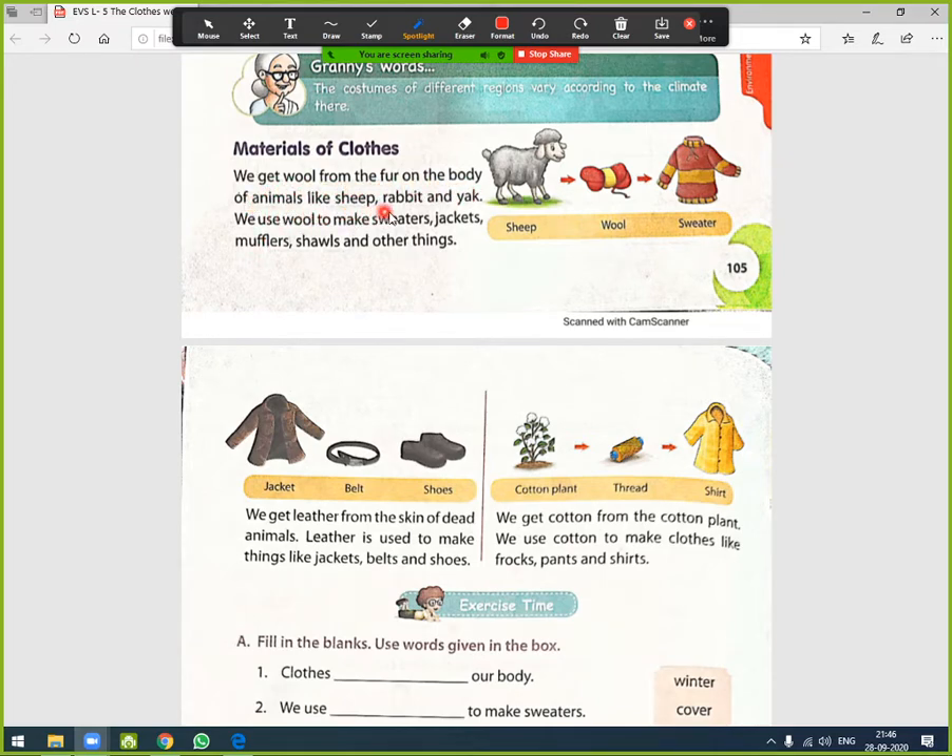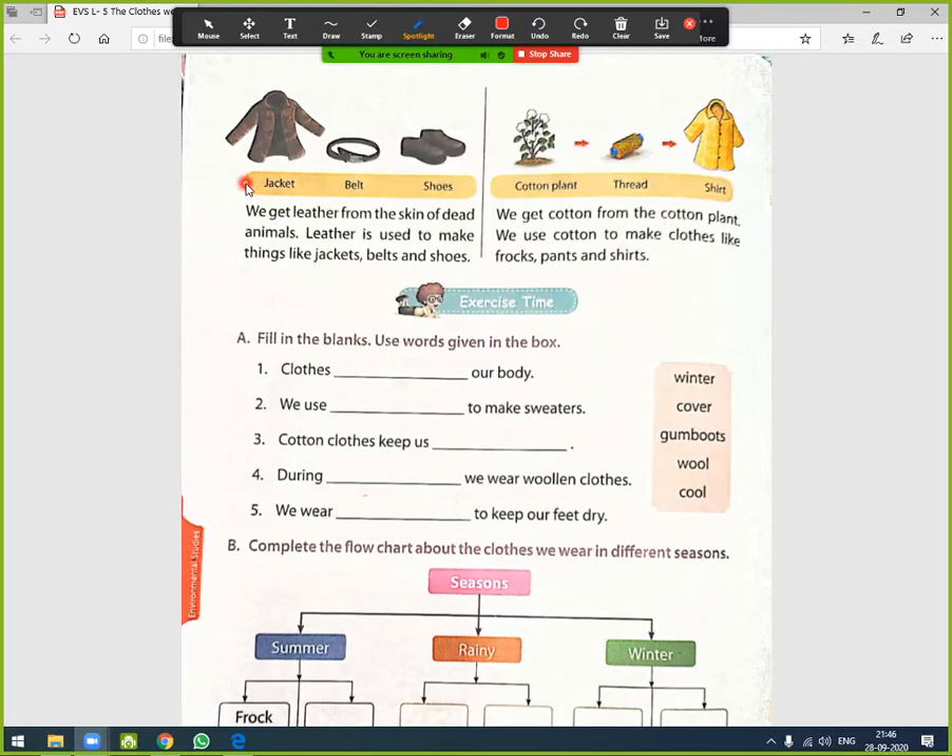Materials of clothes: we get wool from the fur on the body of animals like sheep, rabbit, and yak. We use wool to make sweaters, jackets, mufflers, shawls, and other things. A picture diagram shows how from the sheep we get wool, and from wool we get sweaters, jackets, belts, and shoes.